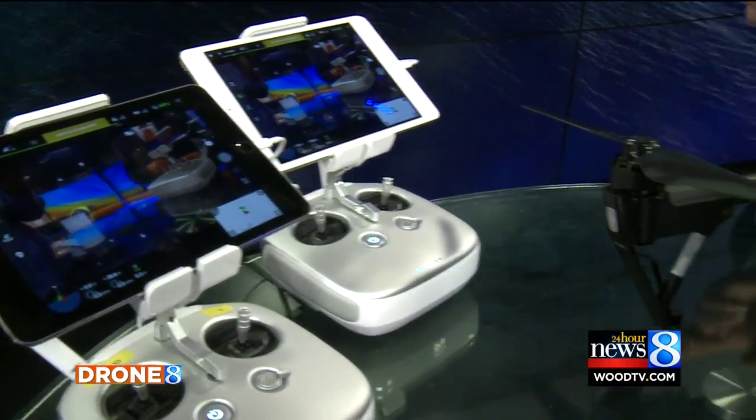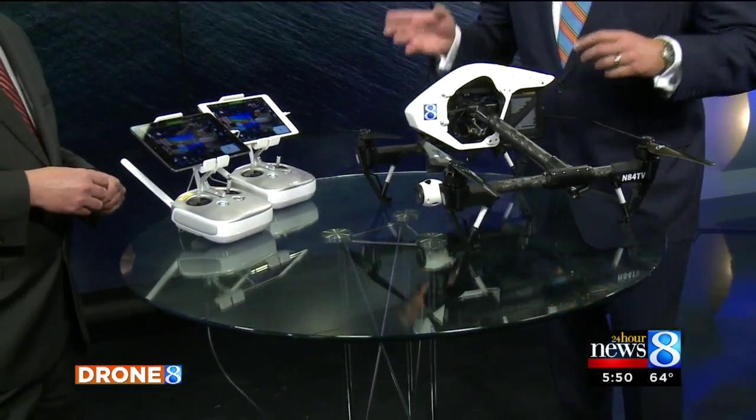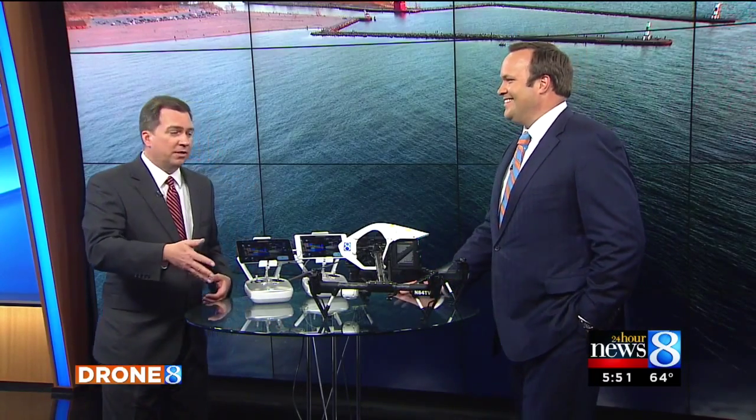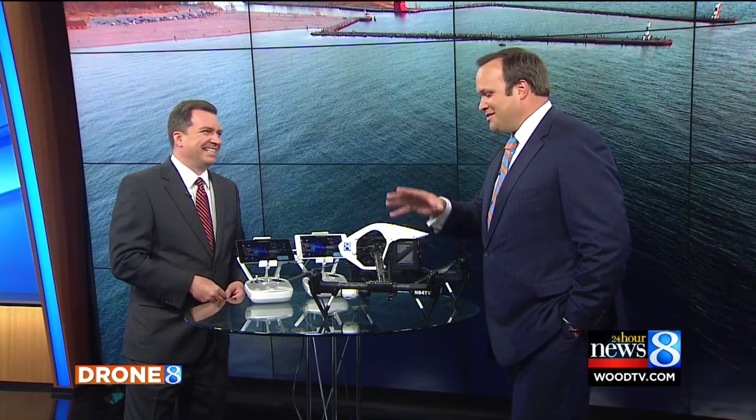When people think of drones, they think of either military operations run overseas that we don't see, or there's the toy drones. Well, this is kind of the thing that's in between. Years ago they threw me in Chopper 8 and just said go — now we've got something that's actually probably safer, with better images, definitely, with the gimbal. We don't have 200 gallons of jet fuel on board, and it doesn't cost $1,500 to operate. So we're really looking forward to using this to add to our visual arsenal. Thanks, Kyle.